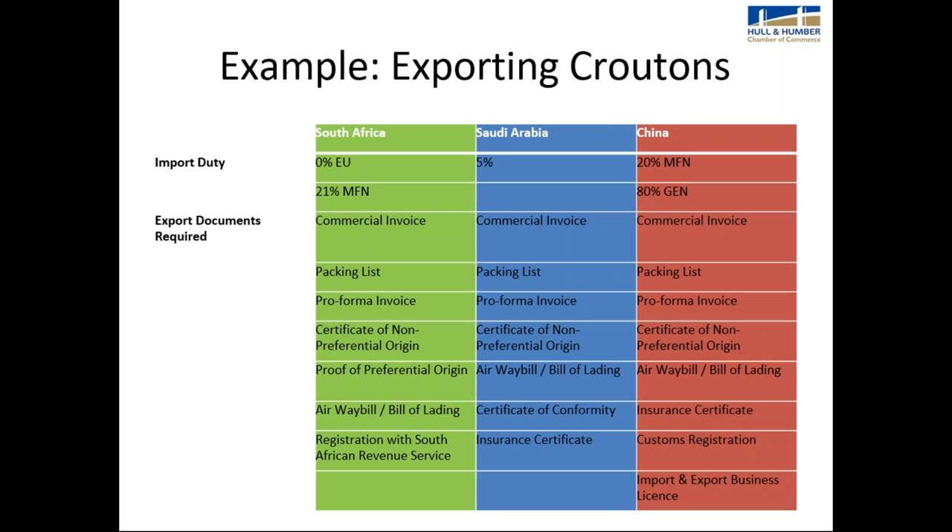Here's an example of exporting a food product overseas. The markets chosen are South Africa — because the EU has a trade agreement with South Africa — Saudi Arabia as an Arab country, and China as a big market. Using the Market Access Database with the tariff number for croutons: exporting to South Africa from the UK, because of the EU trade agreement, attracts 0% import duty. Without the EUR1 or invoice declaration, the customer would pay 21% import duty.